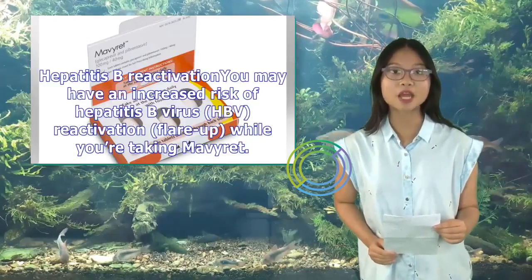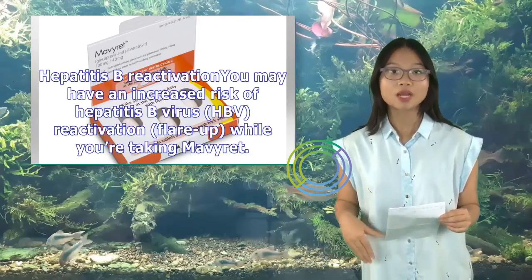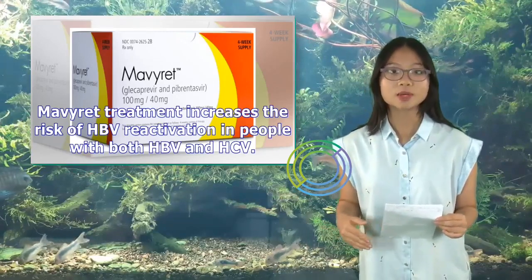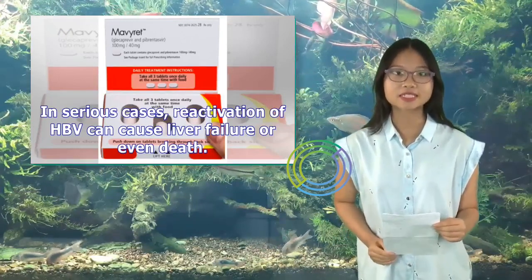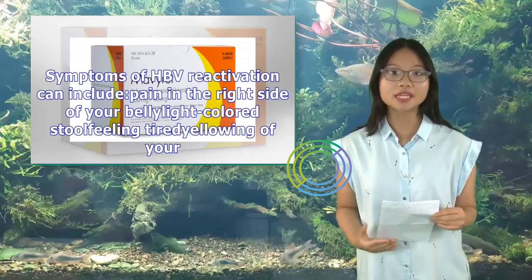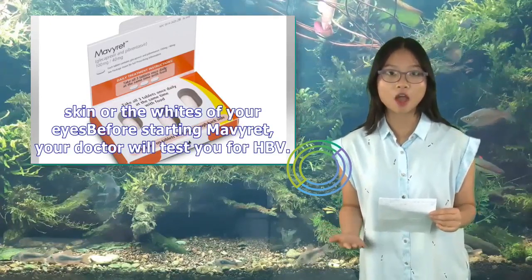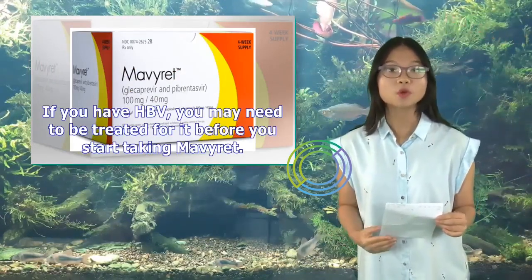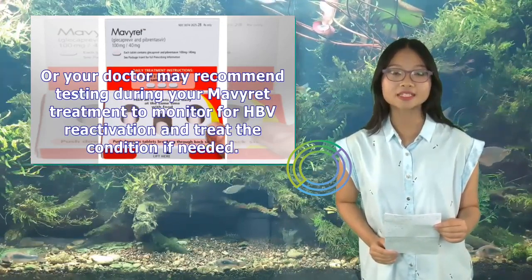Hepatitis B Reactivation: You may have an increased risk of hepatitis B virus (HBV) reactivation (flare-up) while taking Mavaret. Mavaret treatment increases the risk of HBV reactivation in people with both HBV and HCV. In serious cases, reactivation of HBV can cause liver failure or even death. Symptoms can include pain in the right side of your belly, light-colored stool, feeling tired, and yellowing of your skin or the whites of your eyes. Before starting Mavaret, your doctor will test you for HBV.